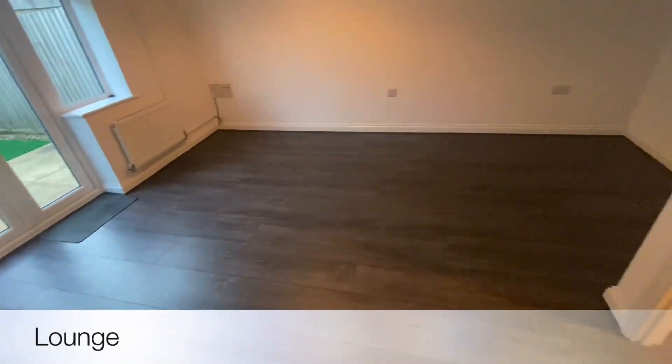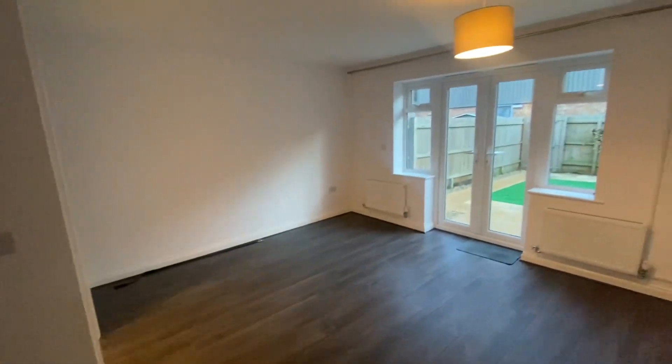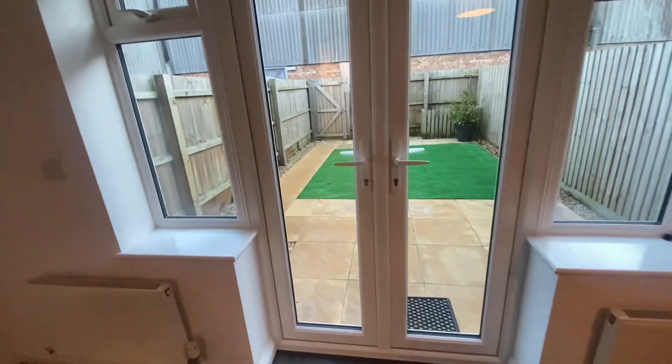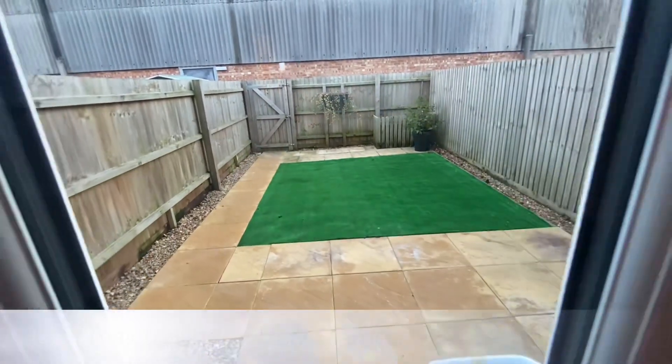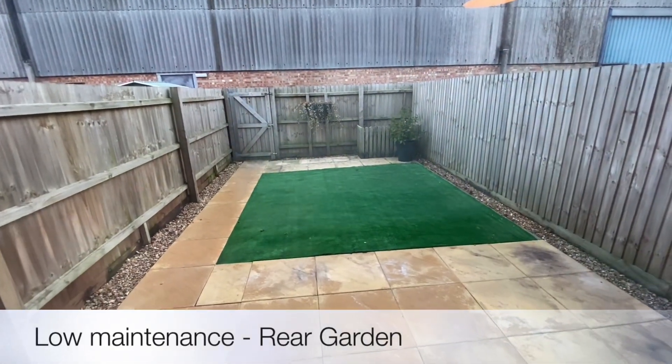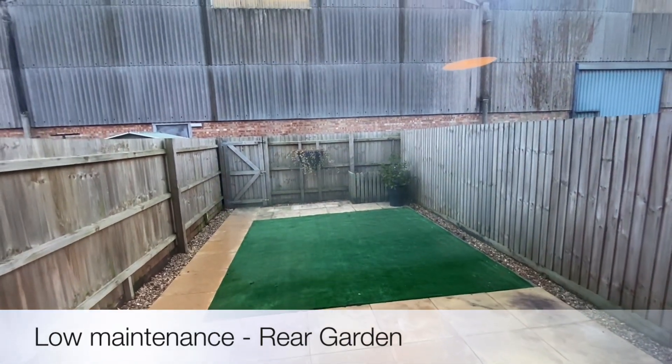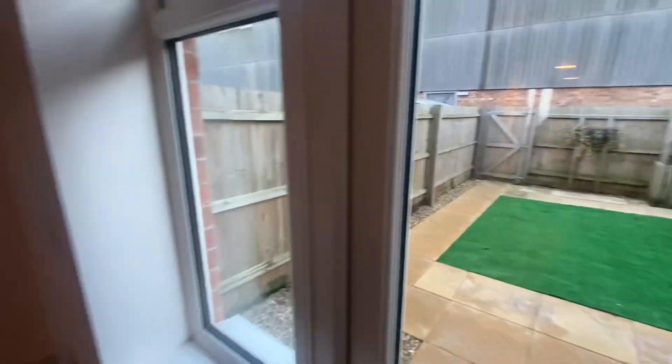You then come into what is the living area — a fantastic size lounge, again with a very similar theme of modern decor and high quality flooring throughout. You can also make your way to the rear garden, which is low maintenance, and there's a little hidden secret as well which I'll come to at the end.